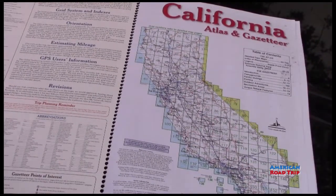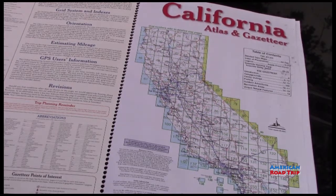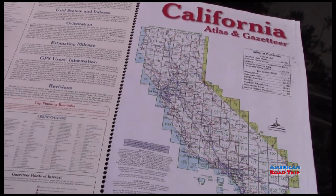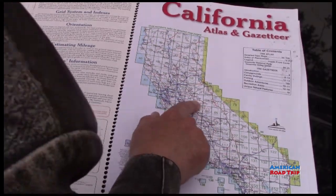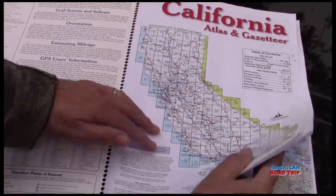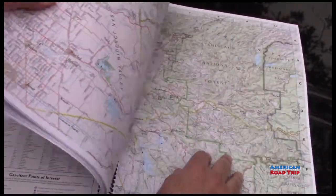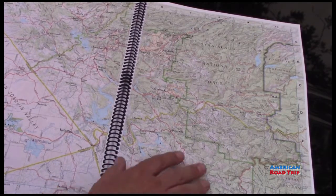Now the second page is the same thing that's on the back cover — it allows you to just pick a spot where you are in California or where you want to go. For example, if we want to go to Sonora, we know we got page 75. We can go right to page 75, and there it is. Pretty nice. Great detail.